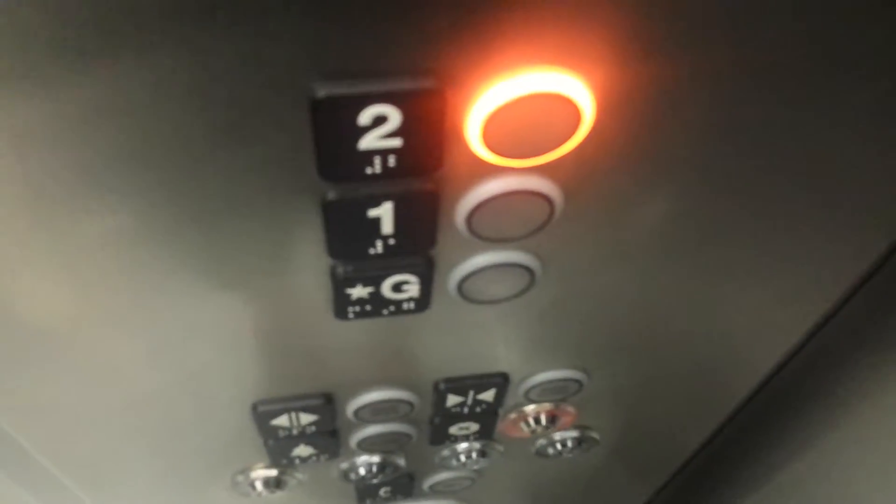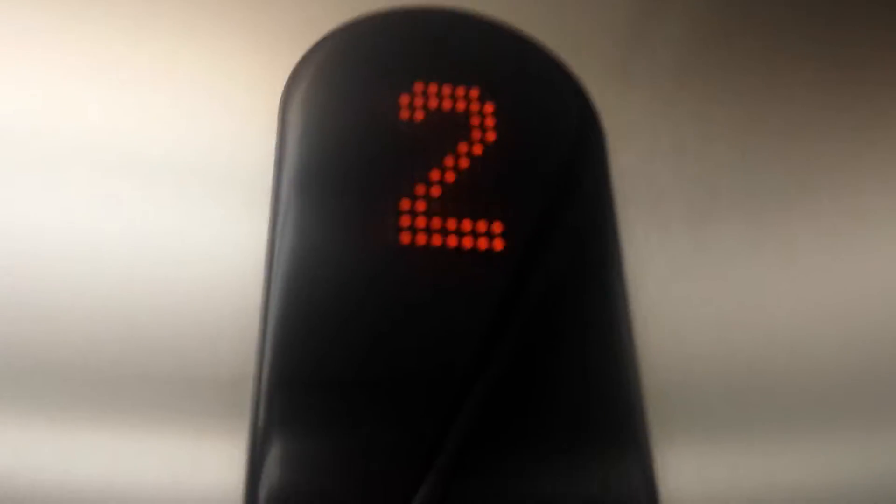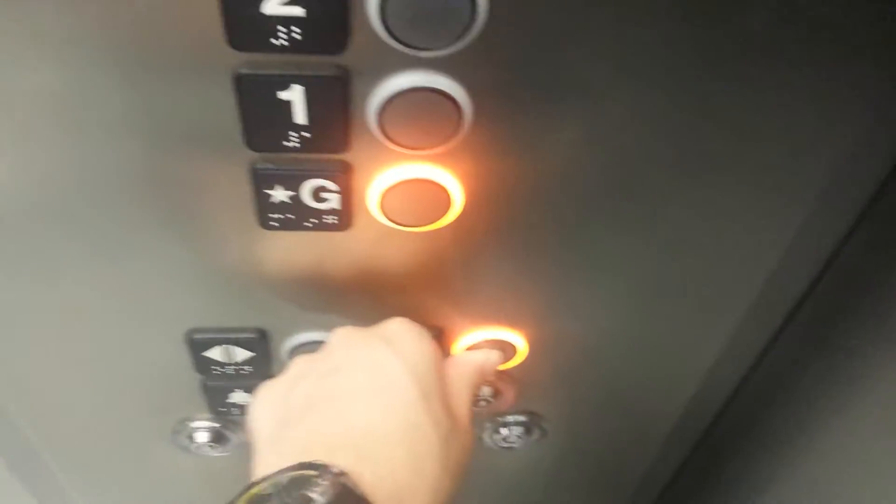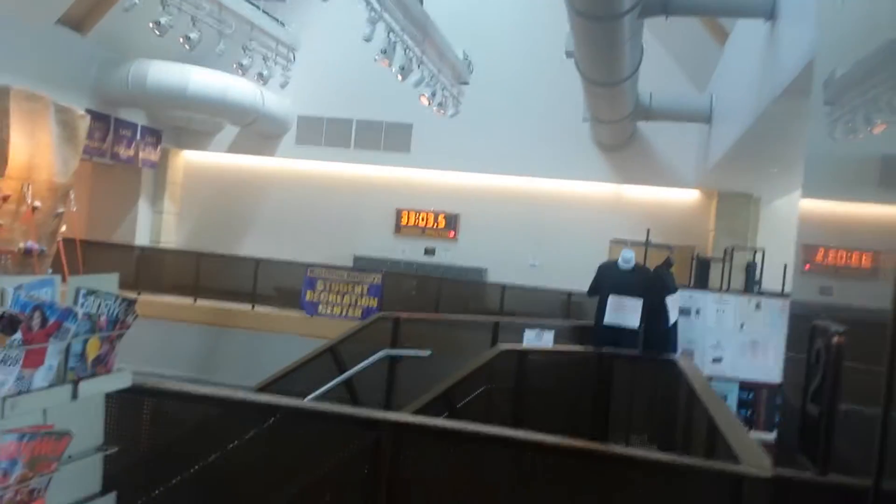Let's go to 2. Here we are at 2. Back to G.